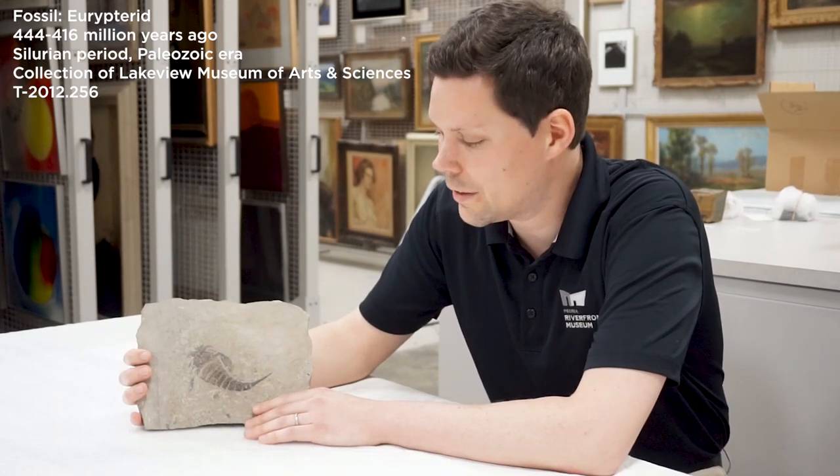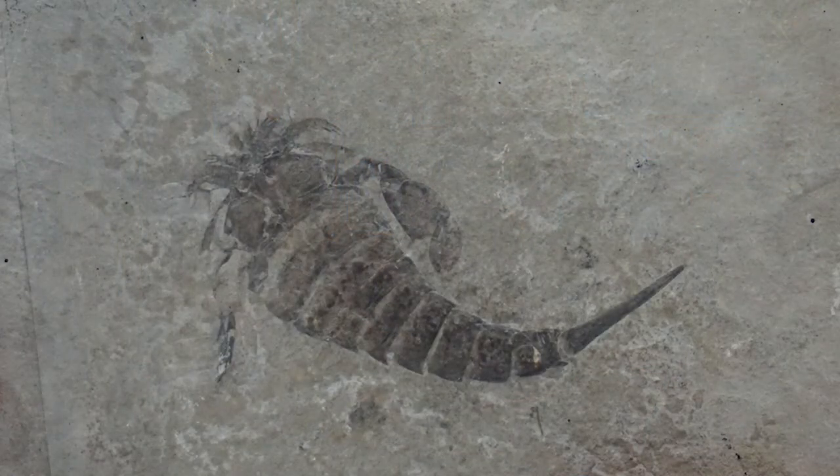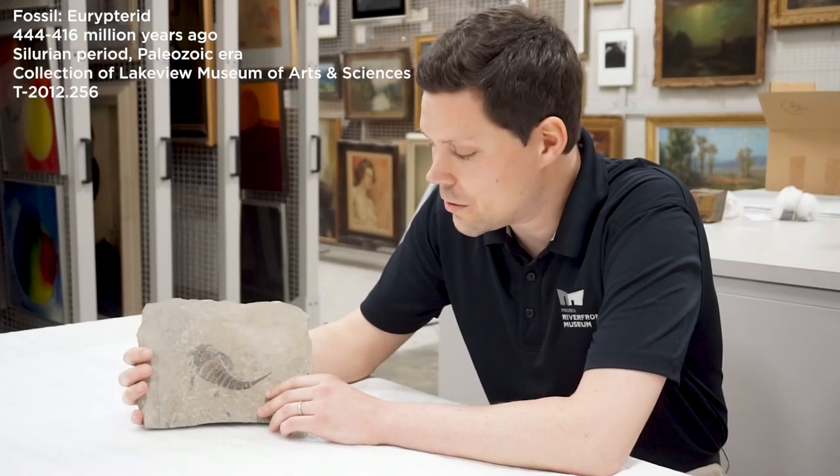Hi, welcome to Objectively Speaking. I'm Nick Ray with the Peoria Riverfront Museum and I've got a fossil from our fossil collection. This is a fossilized Eurypterid, also known as a sea scorpion, although they're not actual scorpions or arachnids. They're cousins of arachnids and they're not alive today. They all went extinct hundreds of millions of years ago before the first dinosaurs ever walked the earth, but they did live in the ancient oceans of the earth.